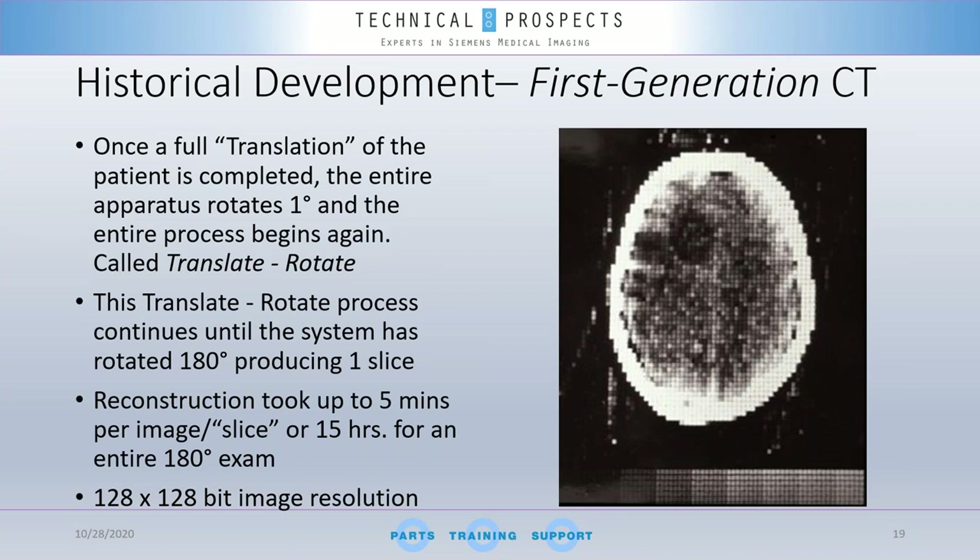Once a full translation of the patient was completed, the entire apparatus rotated one degree and the entire process began again. This function was called 'translate-rotate.' This translate-rotate process continued until the system had rotated 180 degrees — all to produce just one slice. The acquisition time per slice was five minutes, so the total would be 15 hours for an entire 180-degree exam. Image resolution was 128 by 128 pixels.